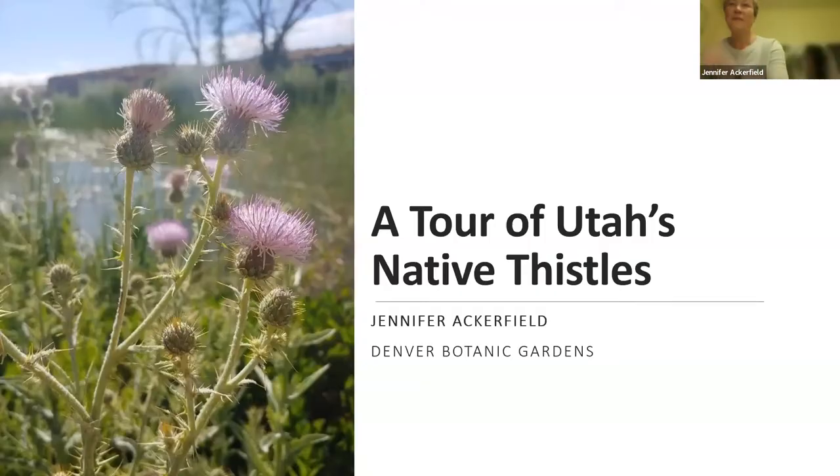Thank you, Mark. I'm delighted to be here — so many of you showed up to hear about thistles, which is very exciting. If you tuned in to my presentation on the rare thistles of Colorado, I'm going to give some updates on that and also expand the knowledge a bit, taking you on a little tour as well. I don't have time to talk about all the thistles in Utah, so I'll highlight some of my favorites.